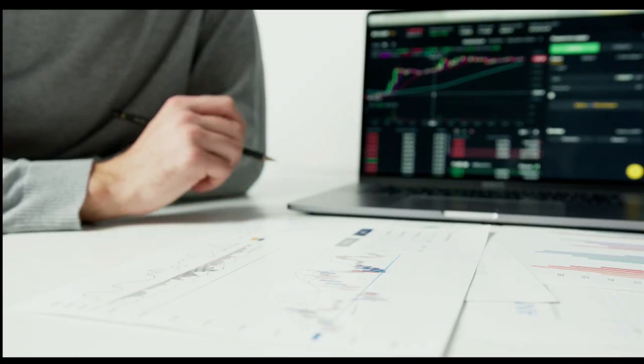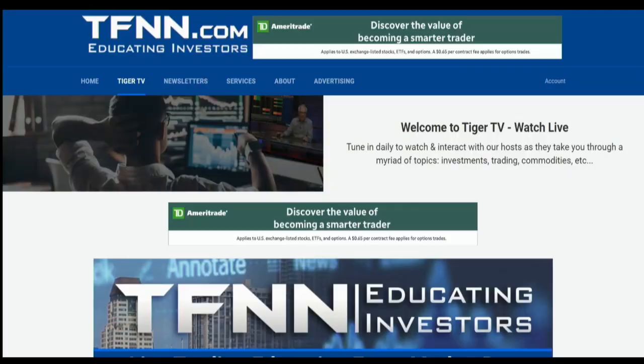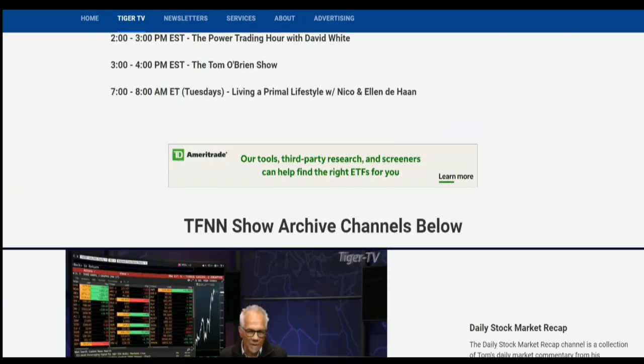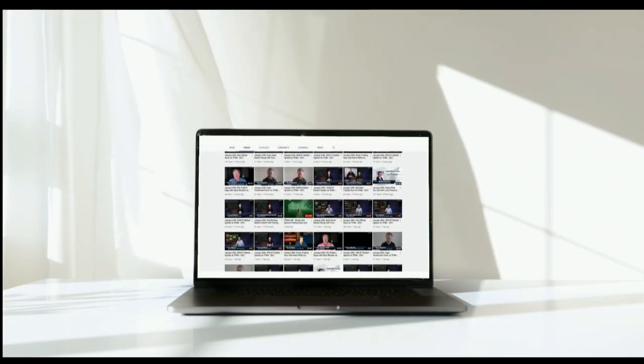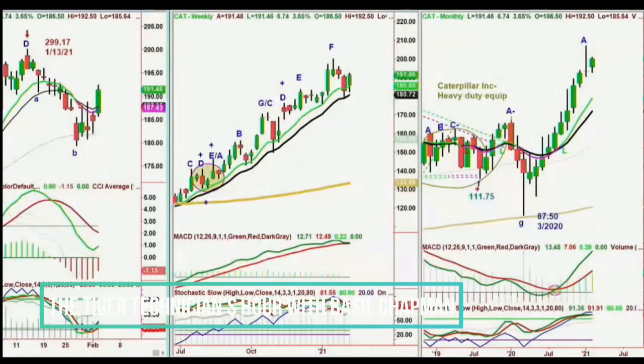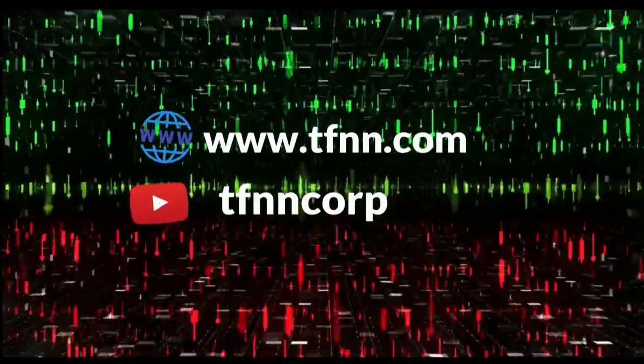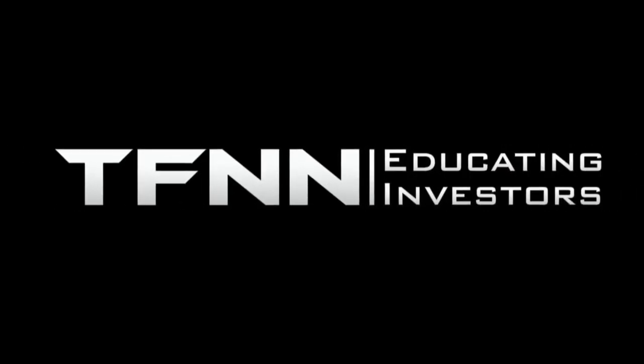Sharpening your skills as an investor is like getting better at playing a musical instrument — you need excellent instruction from experts. At TFNN, you'll get guidance from the authority in technical market analysis. TFNN airs live financial content on TFNN.com and TFNN's YouTube channel with Tiger TV, live every market day from 8:30 a.m. to 4 p.m. Eastern, for free. Tiger TV has eight different shows with expert hosts.